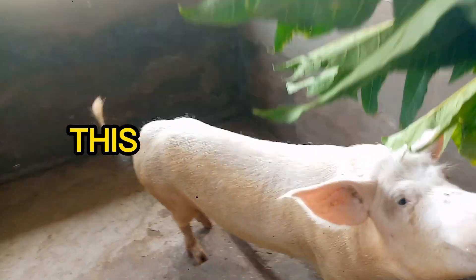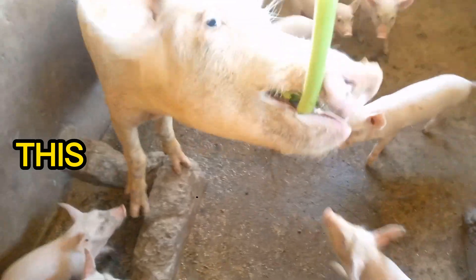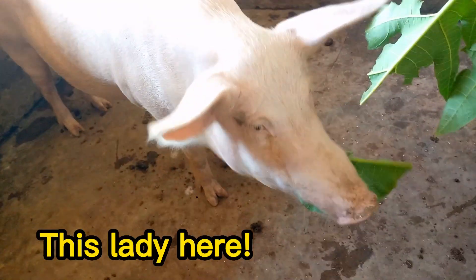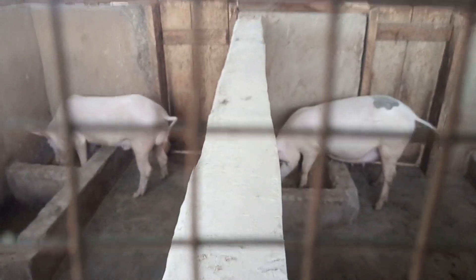Stress can also contribute to earlier farrowing. One interesting thing I have noted on my farm is that the parent sow farrows on the 114th day. A gilt from her litter farrows on the 113th day. And another from a second set of litter farrows on the 111th day, which I have taken note of very carefully. I am watching to see what happens with her third litter.